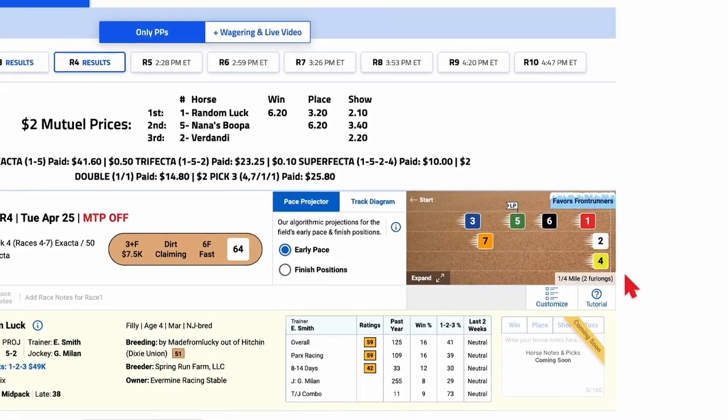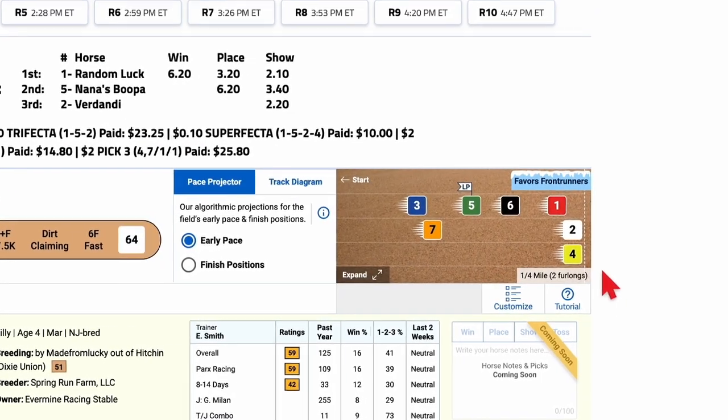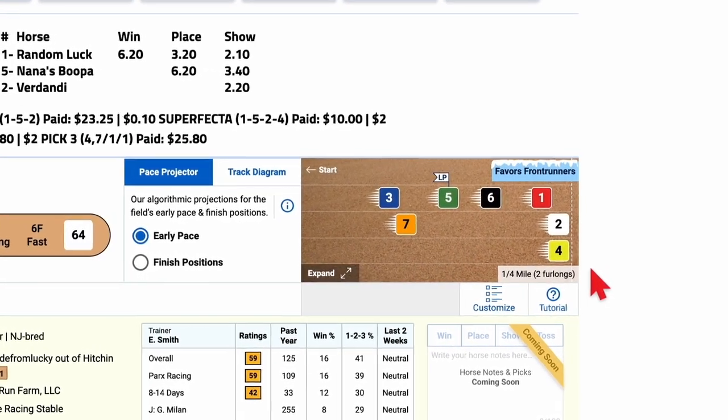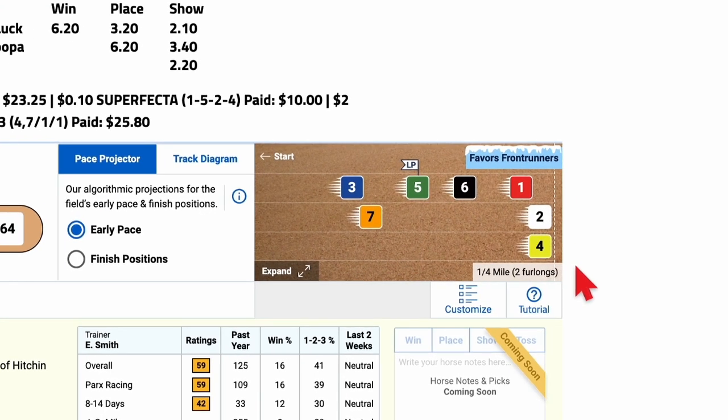The projections are based on each runner's early and late pace ratings. These powerful numbers take into account a horse's recent pace figures and circumstances specific to today's race that could influence early and late speed.